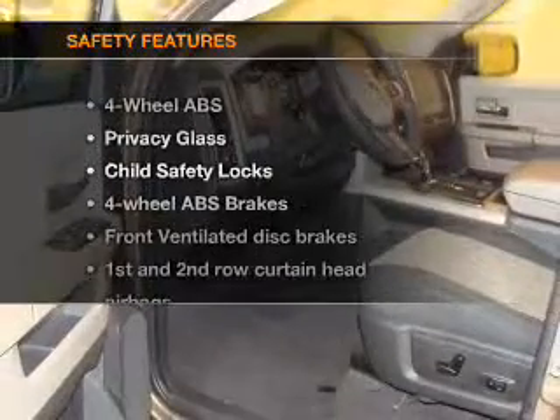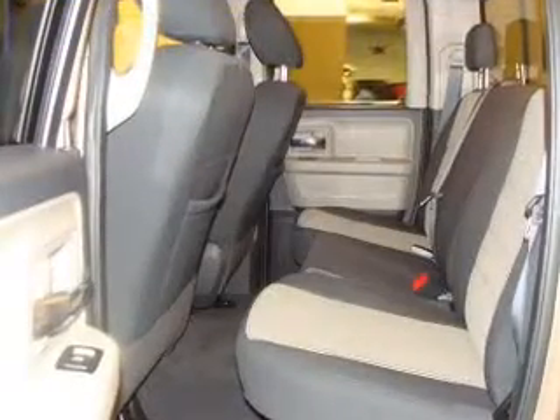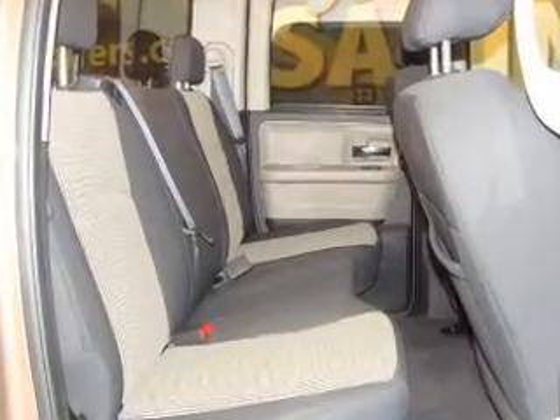If safety is a high priority, rest assured knowing that these top safety components are included: front ventilated disc brakes, passenger airbags, curtain head airbags, and stability control.